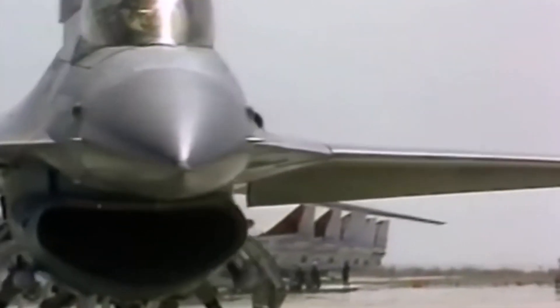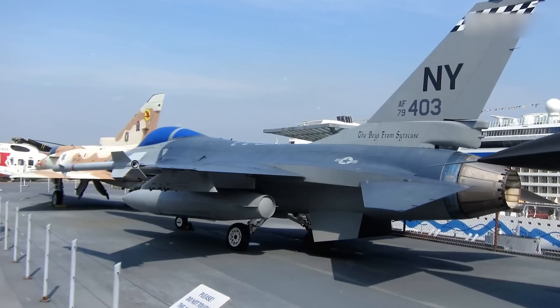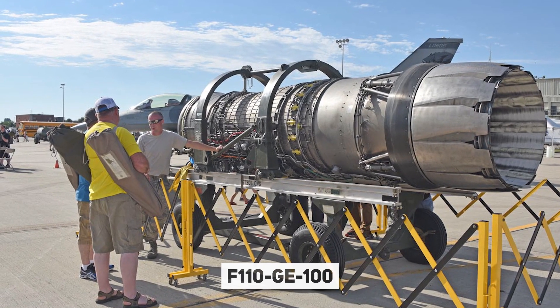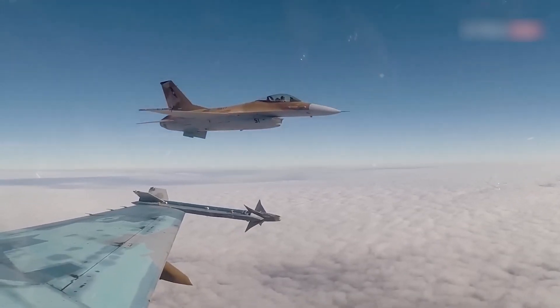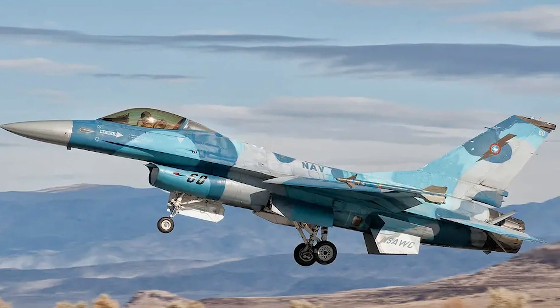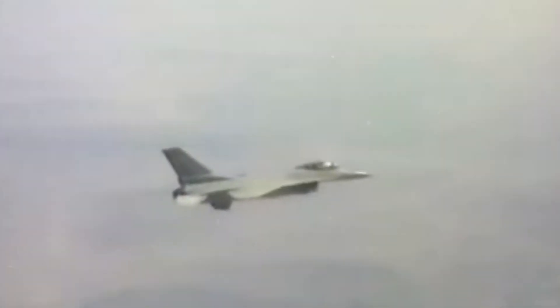Naval aviation saw the F-16N operated by the United States Navy as an adversary aircraft. This variant, based on the F-16C/D Block 30 and powered by a General Electric F110-GE-100 engine with a supercruise feature, proved to have remarkable performance capabilities. The F-16N was widely utilised for Top Gun training in the US Navy and was also used by other states through interim leasing agreements. However, the last F-16N was retired from commission in 2018, marking the end of this chapter.